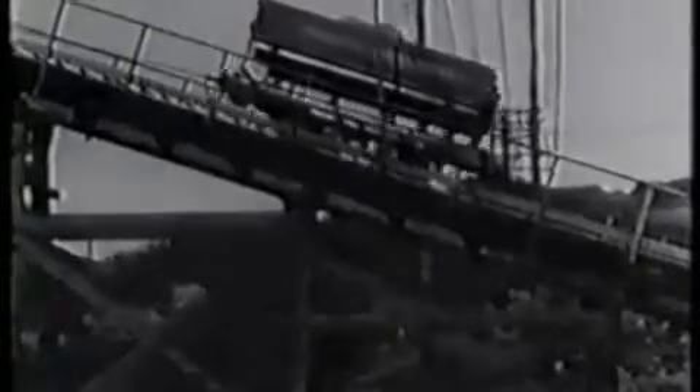Hauled by cables, the rock cars proceed into the crusher house. The rock is dumped into the primary crusher. After this brief but crushing experience, the rock's own mother wouldn't know it. After which it is passed through screens and sorted into various sizes, then sent on to the secondary crusher for further crushing into smaller size aggregate.